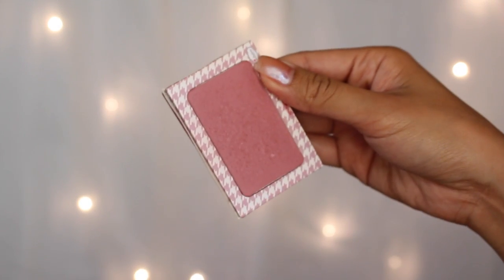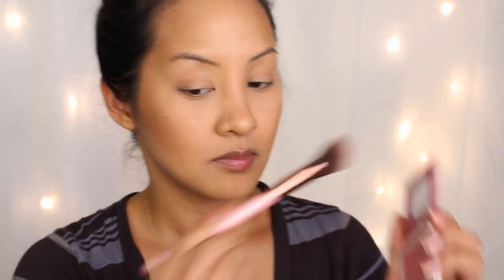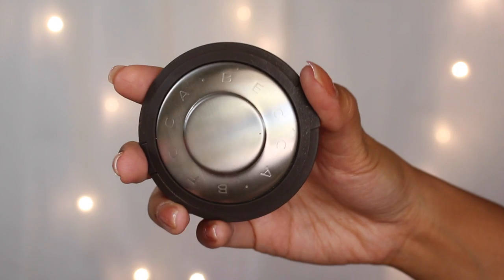The next product is In Stain by The Balm in the shade Houndstooth. This stuff does legit stain your skin — just kidding, it's not like an ink pen, it will wash off — but it is a very long wearing blush. I can legit say this blush stays on your face for 12 hours — maybe not 15, but for sure 12. You will still look pleasantly flushed by the end of your shift. I just took that Luxi brush and put it on my cheeks, being very gentle because it's very pigmented.